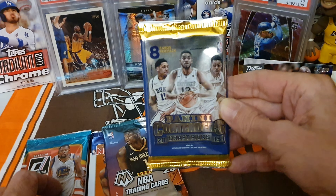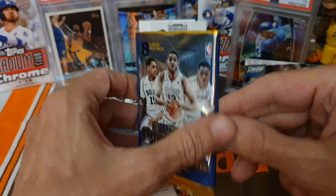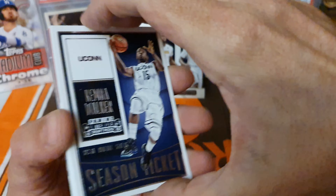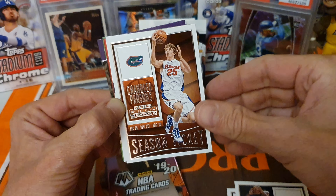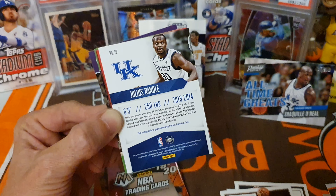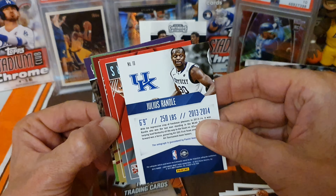We're going to save the best three packs for last and let's see what we got here - the 2015 contenders. Let's check it out. Kemba Walker, pretty cool. DeMarcus Cousins. Chandler Parsons. And a Julius Randle upside down card! Julius Randle right now is playing with the New York Knicks with RJ Barrett, a guy we like, and this guy is having a great season - he's scoring a lot. He was drafted by the Lakers.